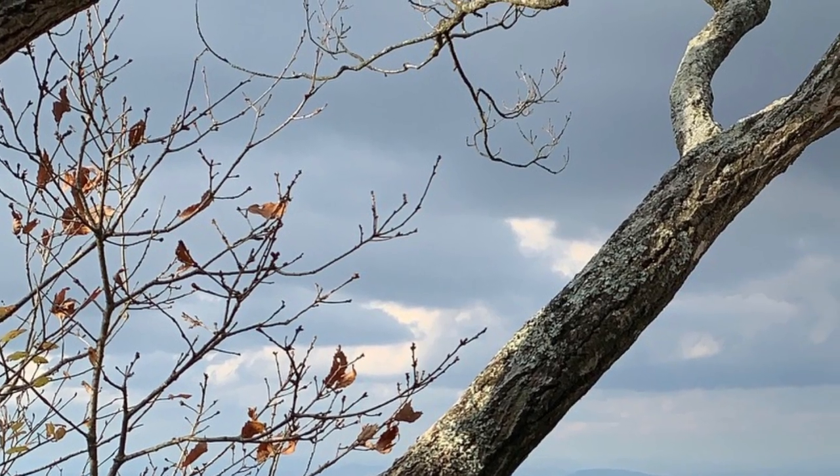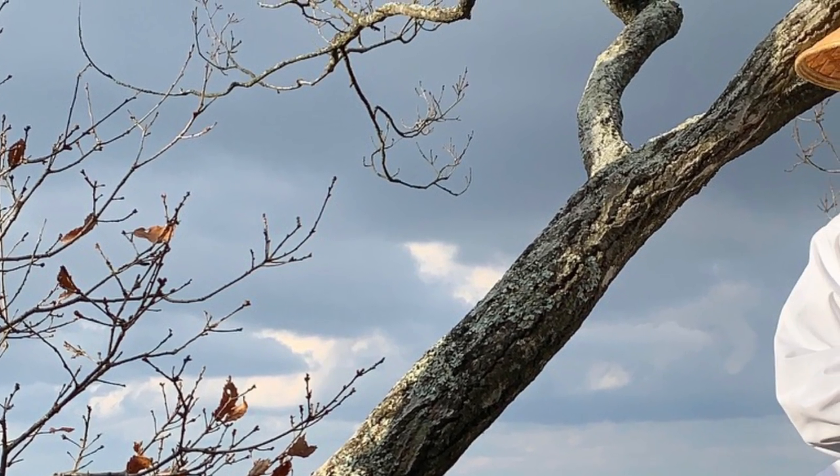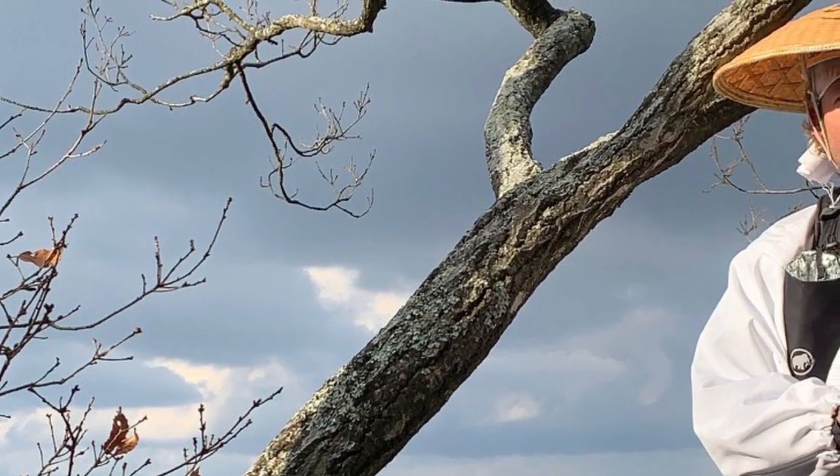It sounds like he had an amazing time on the pilgrimage. He loved the beautiful nature, and the local people were really kind to him. He was super satisfied with the whole experience and just hoped the scroll would turn out well. No pressure, right? Alright then, let's take a look at the process of making this customer's Shikoku 88 Temples pilgrimage scroll.